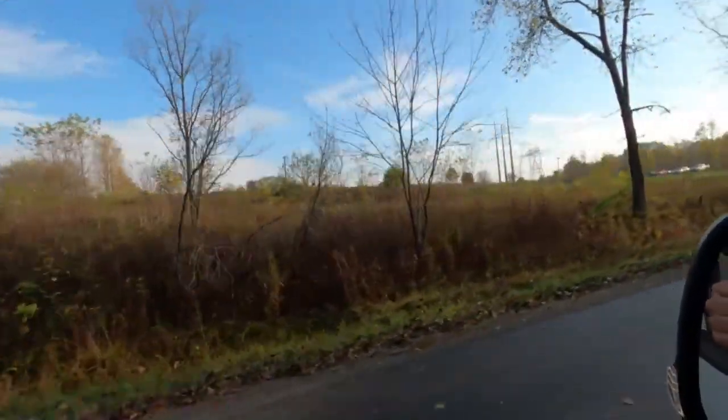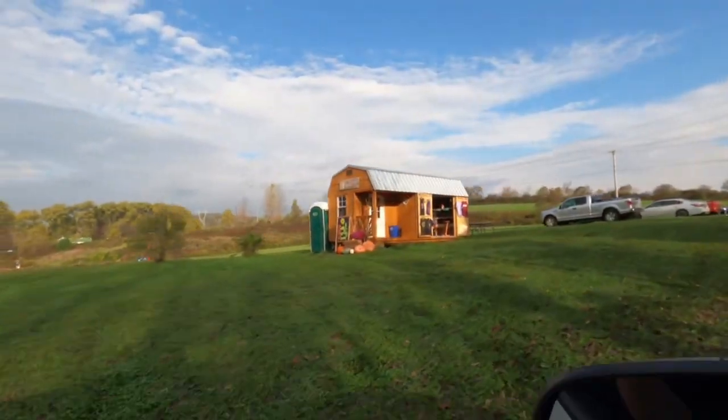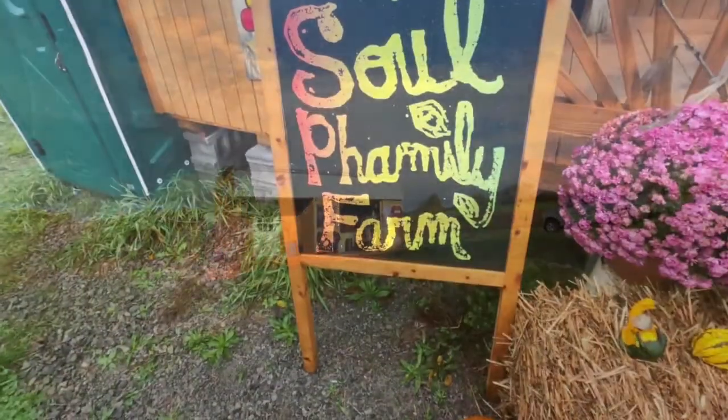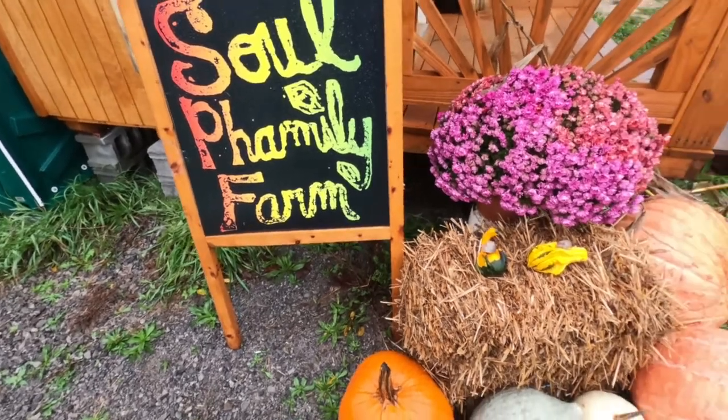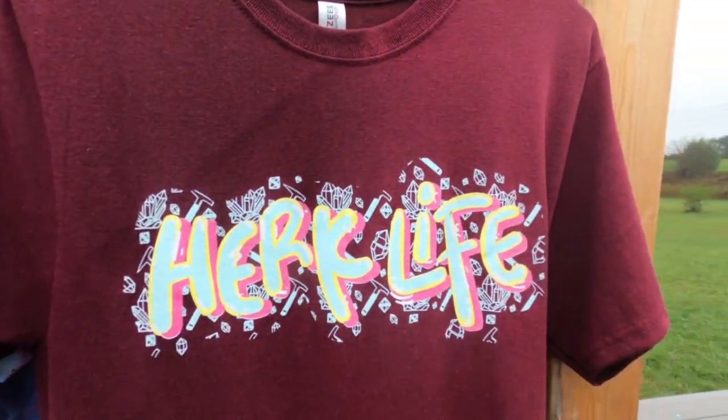On today's episode, we're heading to St. Johnsville, New York for a three-day weekend at a new location called Soul Family Farm. This beautiful property is known for its unique formations and huge Herkimer diamonds that come out of the ground, so we're here to check it out.